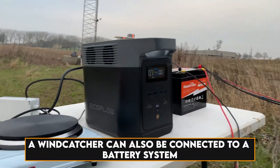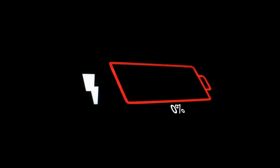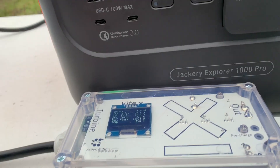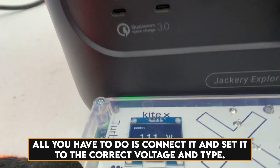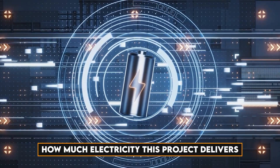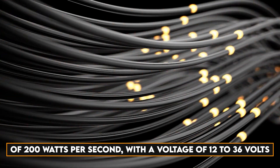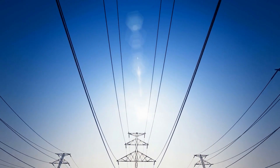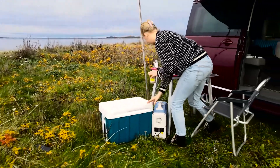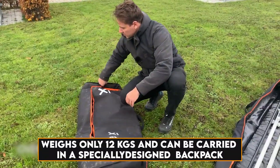A wind catcher can also be connected to a battery system. The ground power converter can charge 12 or 24 volt battery systems of type lead acid/AGM or lithium LiFePO4/Li-ion. There's a built-in controller in the box — all you have to do is connect it and set it to the correct voltage and type. The system delivers a total of 200 watts with a voltage of 12 to 36 volts. The current is recorded to be 0.5 to 20 amperes at 4 to 6 meters per second. The whole system weighs only 12 kg and can be carried in a specially designed backpack.